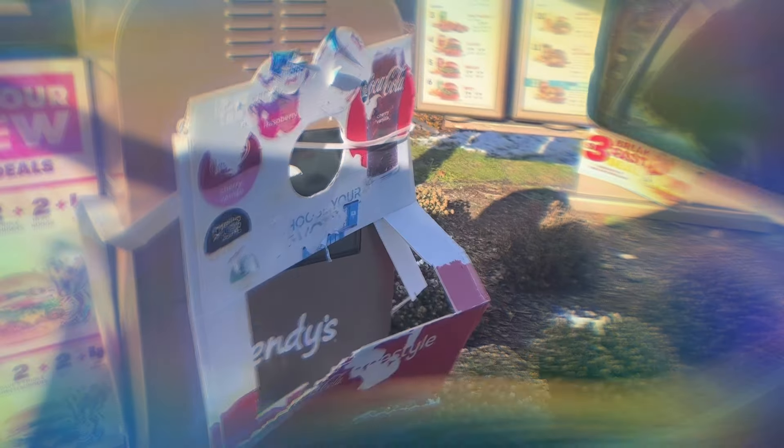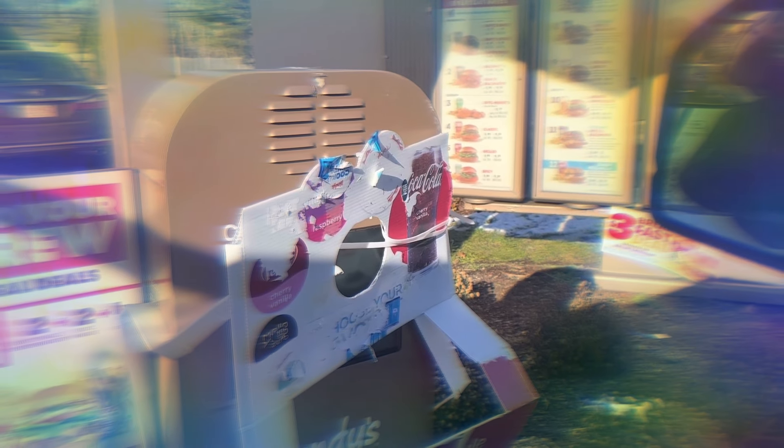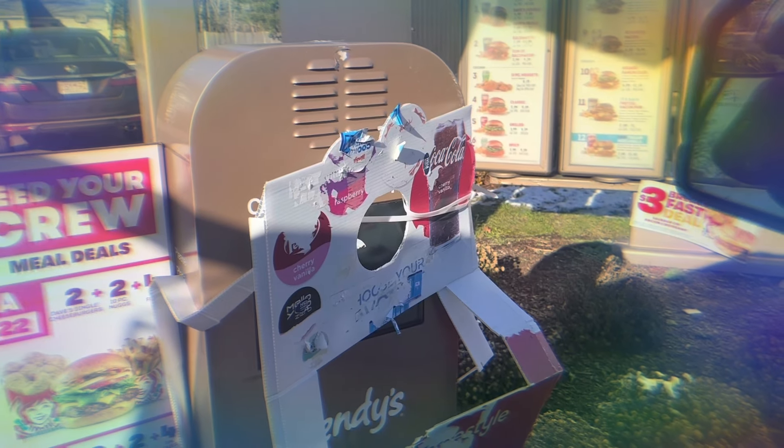Can I help you? Yeah, could I try one of those Italian mozzarella sandwiches? Do you want the burger or the chicken? The chicken.